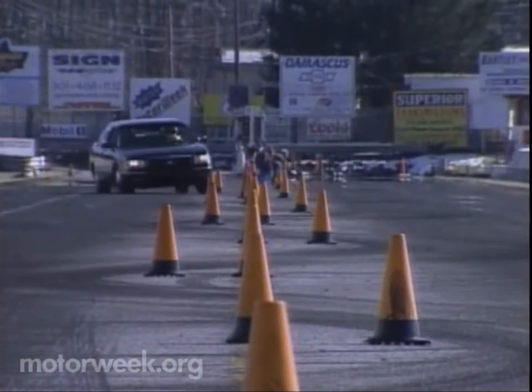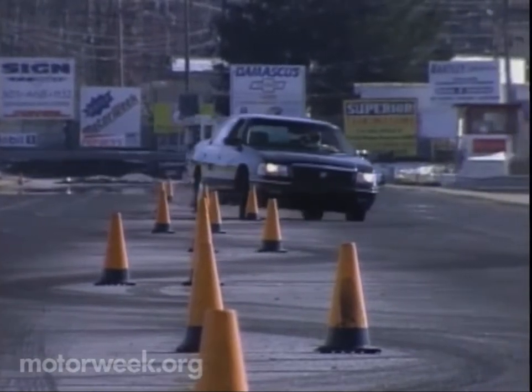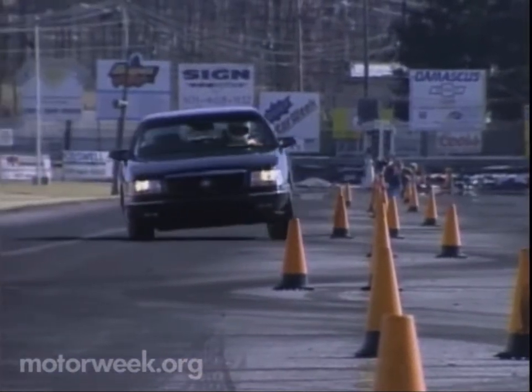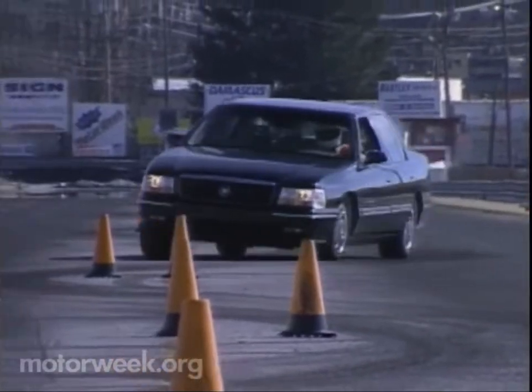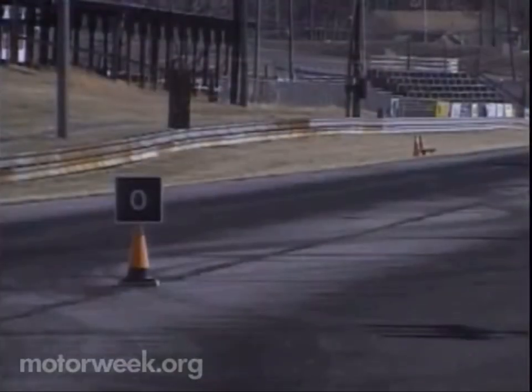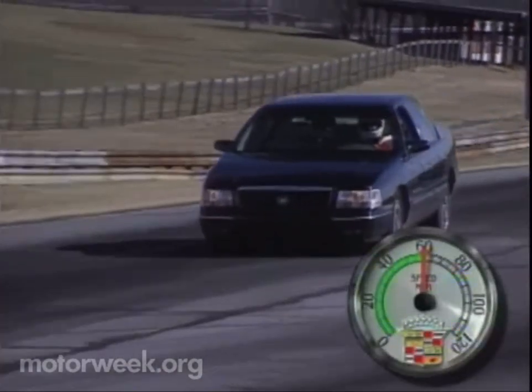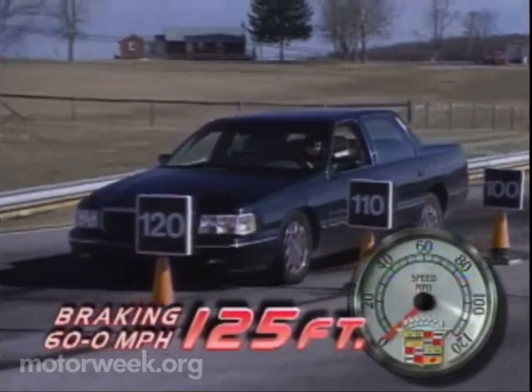All of this made our Concourse test car the most nimble big Caddy that we've ever driven. Granted, at 4,052 pounds it's hardly a sports sedan, but all that sophistication does make it handle better than a monster like this has a right to. With all that weight and a mushy pedal feel, the anti-lock equipped four-wheel disc brakes still averaged a good 125-foot stop from 60.